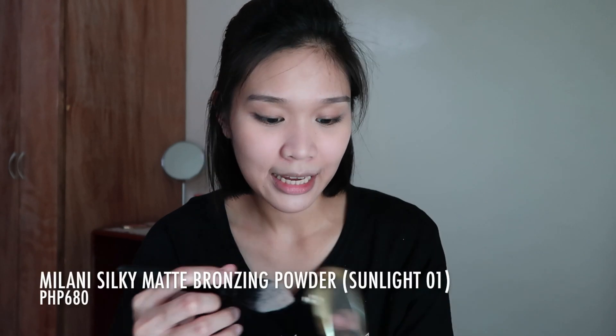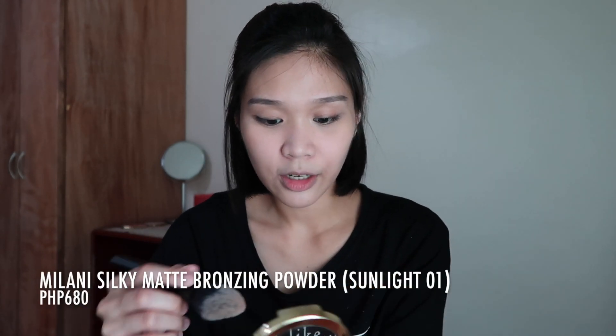Let's apply bronzer first since my face is looking quite pale. I know that's what you're thinking while watching — 'your face looks so pale right now.' So let's apply this bronzer from Milani in the shade Sunlight 01. The trick when your foundation or sunscreen makes your face look pale is to apply bronzer to even out the tone. I'll also apply it on my eyelids. There, it looks much better now.